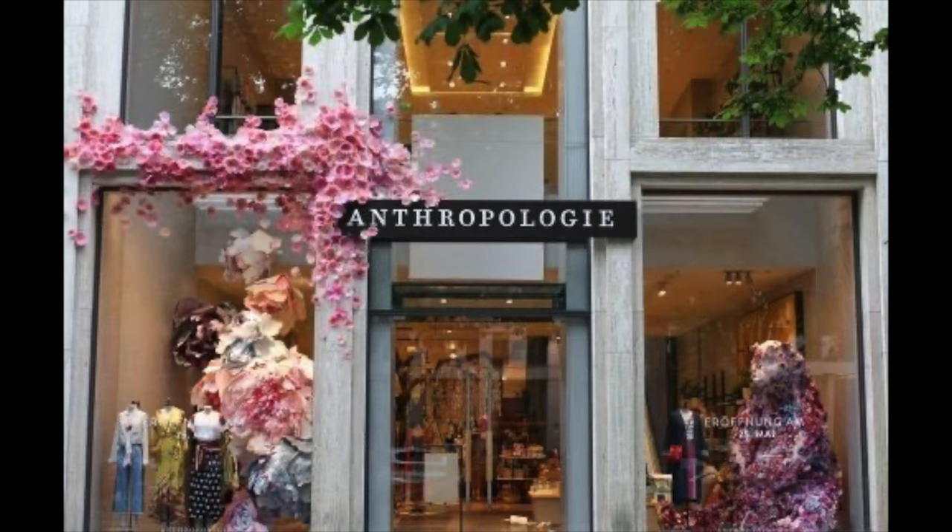You can exclusively buy this at Anthropologie or online. I've seen other stores and boutiques actually carry this candle too. This one right here is just the one. You can buy this for about $34 at Anthropologie, and there's so many things I love about it.